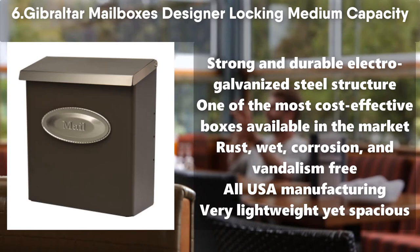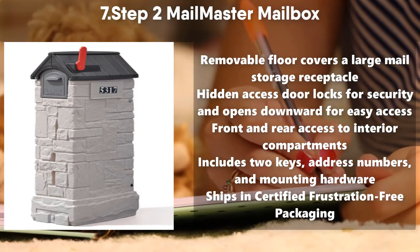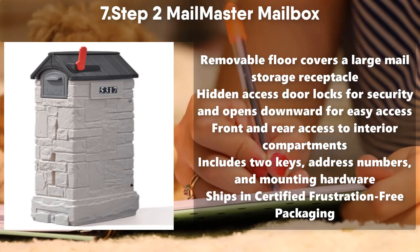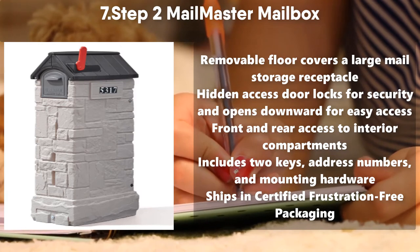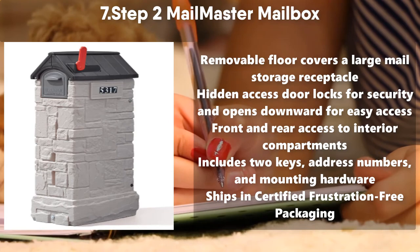Number 7: Step 2 Mailmaster Mailbox. Removable floor covers a large mail storage receptacle. Hidden access door locks for security and opens downward for easy access. Front and rear access to interior compartments. Includes two keys, address numbers, and mounting hardware. Ships in certified frustration-free packaging.